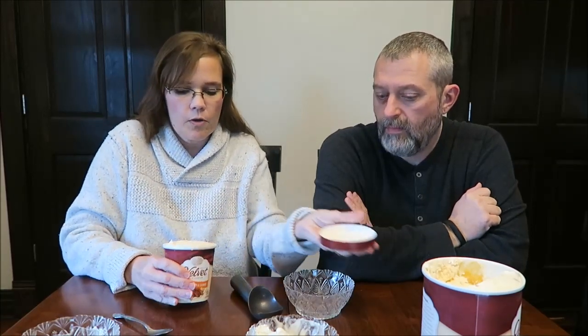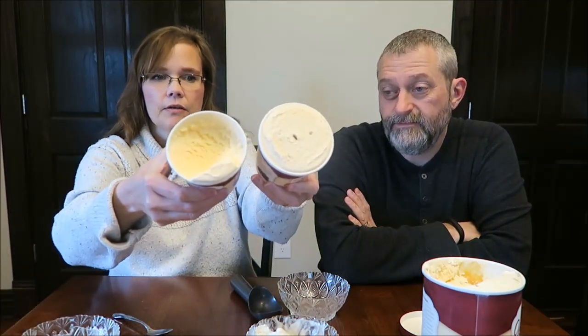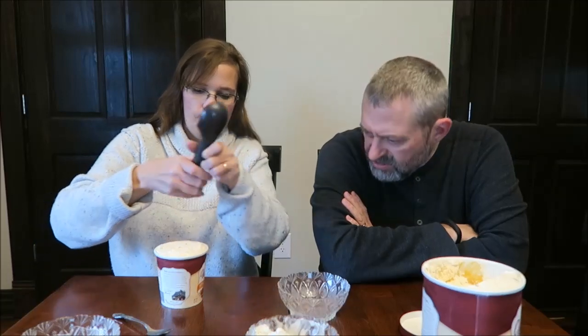This is the butter pecan and cashew. I love butter pecan too. It says butter pecan ice cream blended with butter-roasted pecans and cashews. You really don't see much — there's just a little bit of color difference between the vanilla and that. It's actually a flavored ice cream base, not just vanilla.